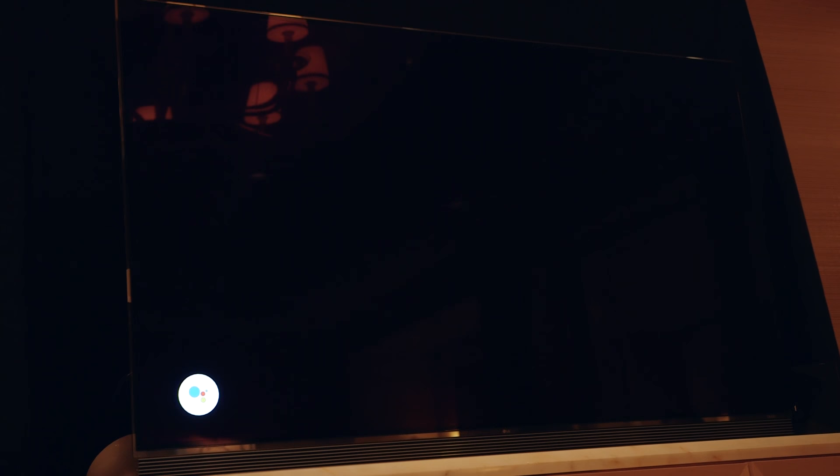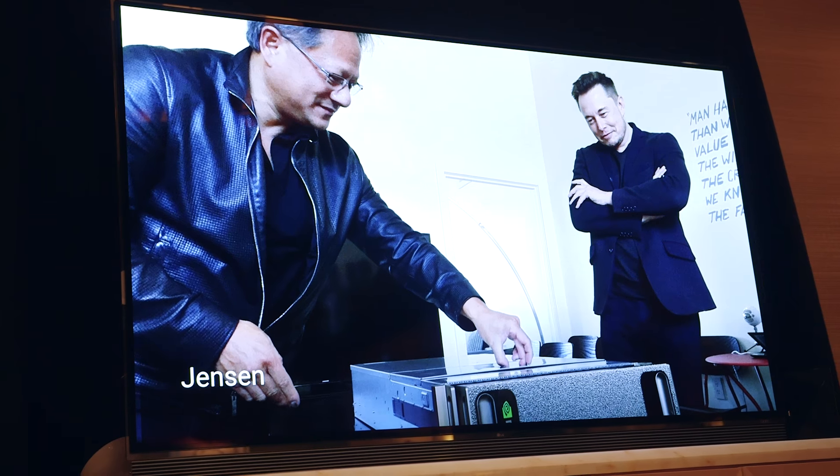Another demo showed that saying 'OK Google, pull up my pictures of Jensen' used face recognition to identify and display all matching photos.